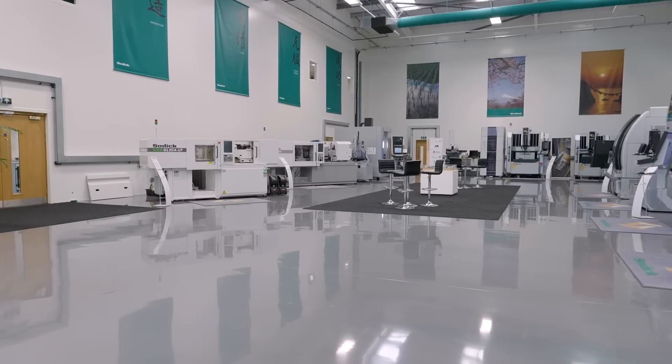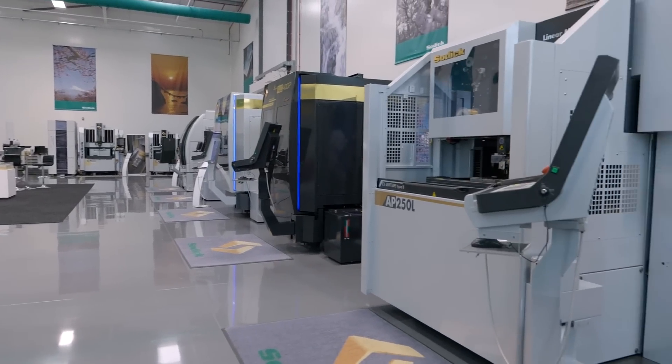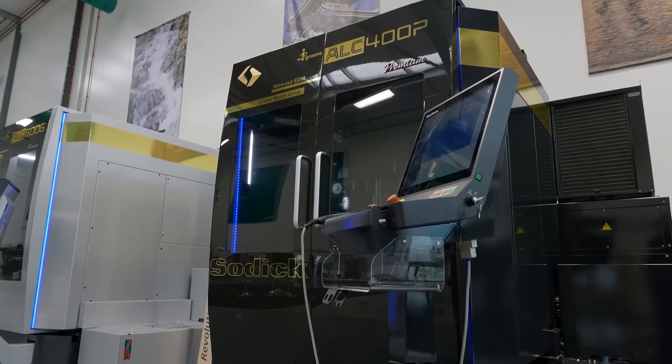You've seen it on screen, but come here and see it for real. Watch the technology in action and see first-hand why Soditec are number one in global EDM sales. In fact, Soditec UK have recently experienced one of their best ever quarters in trading. And now you can see why.